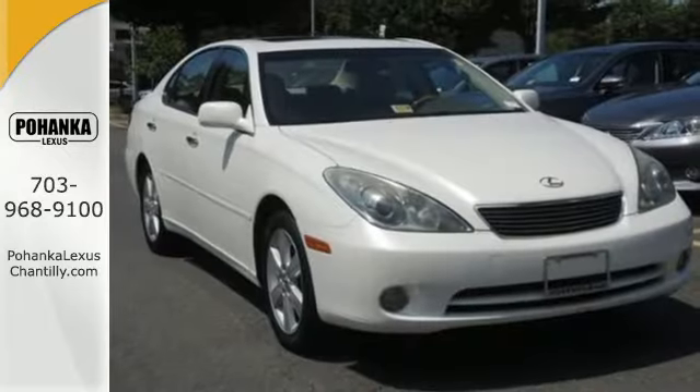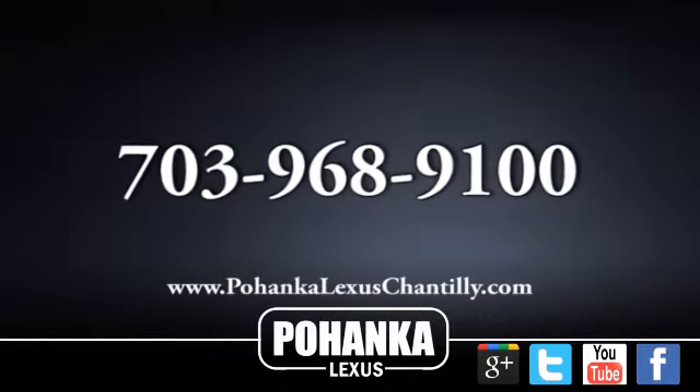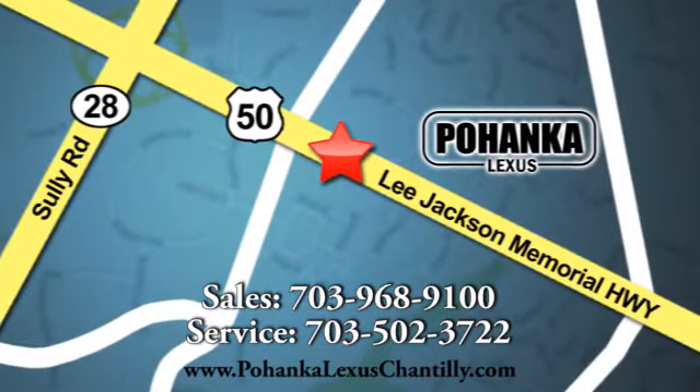Experience it today when you take it for a test drive. Call us now for more information on this vehicle, or visit today. We're conveniently located at 13909 Lee Jackson Memorial Highway in Chantilly.